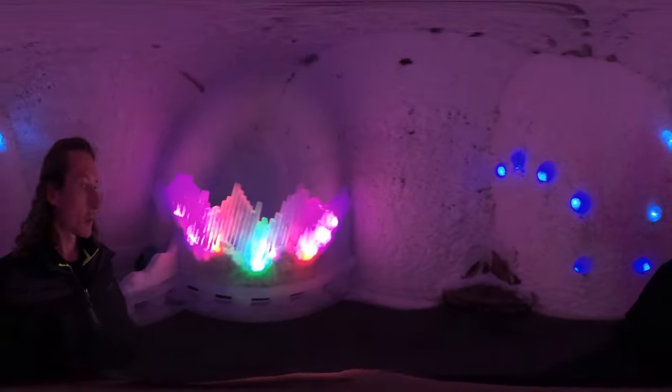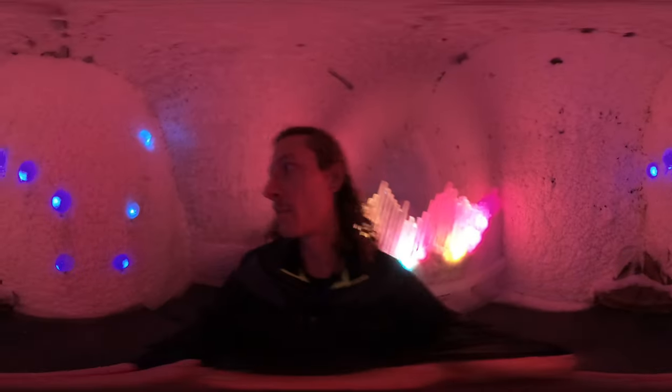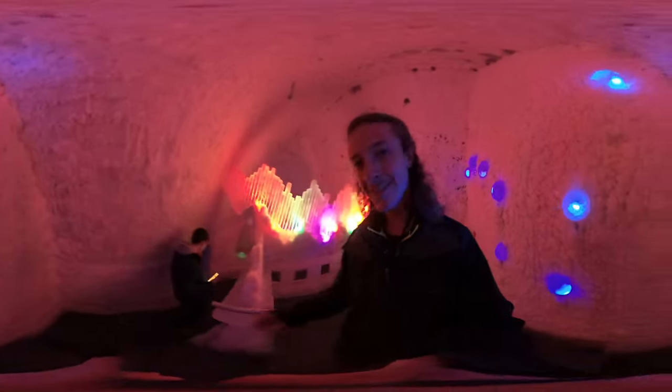I think the tour is beginning. Alright, the tour is beginning — see you guys.